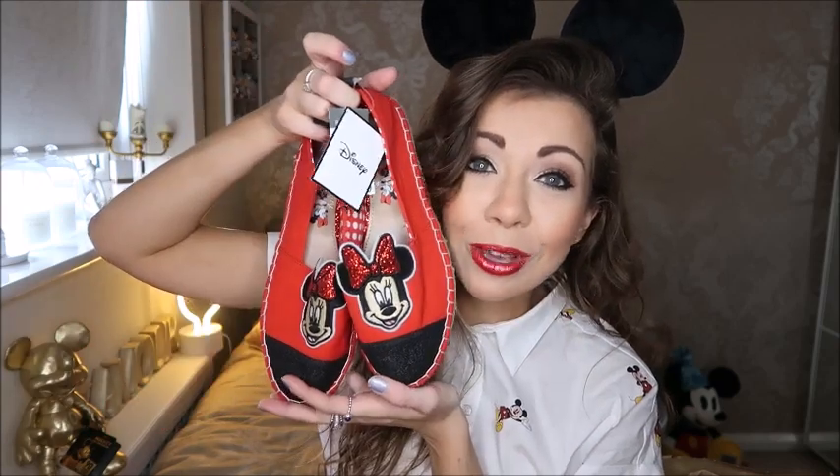Next up in my bag of goodies are these Minnie Mouse Tom-style shoes. They remind me of Toms — just little plimsolls with Minnie on the front. Minnie's got a sparkly bow and the front is sparkly black. I got them in a size five and they are only £10. I've worn them out already so they're a bit dirty, but I love them — they're really cute.